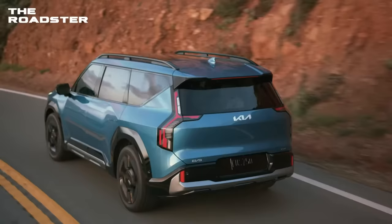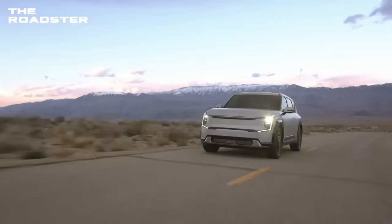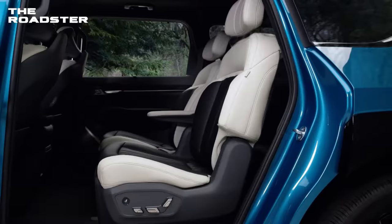For Kia, it's crucial to have a family EV in the fleet as the auto industry embraces electrification more and more. That will be the 2024 Kia EV9, which will most likely have seats for six or seven people as a three-row SUV.